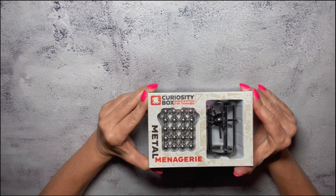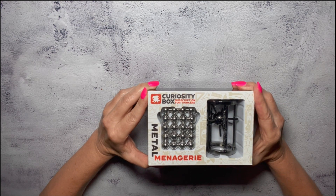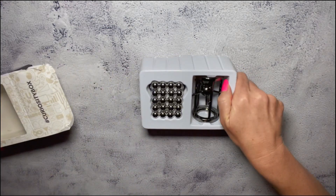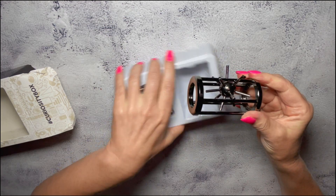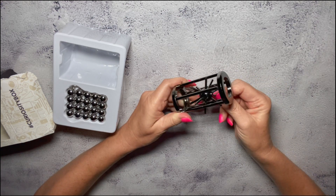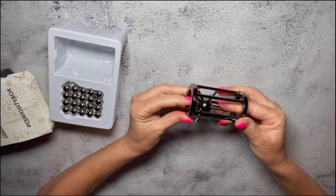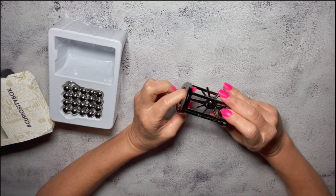I went through the box and figured out how to use everything. These two things are brain teasers. For this one, you are supposed to get the ball out of the cage — you have to work at getting the spiky little balls out free from its cage. So this is definitely going to be a stocking stuffer in our house; I'm going to be giving it as a present.